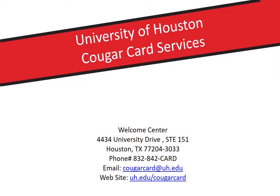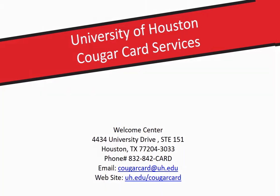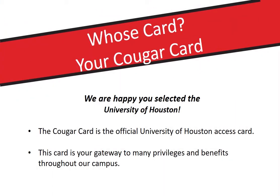Hello, thank you for joining today. I'm going to talk to you about the University of Houston Cougar Card. The Cougar Card is the official University of Houston access card and is your gateway to many privileges and benefits throughout campus.